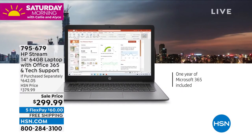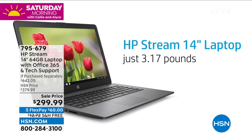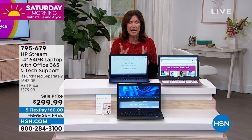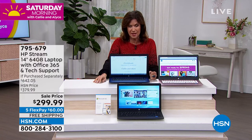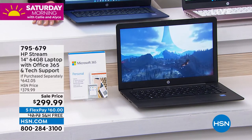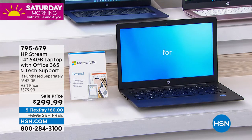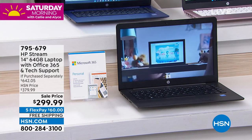If you purchased everything separately, it's $642 on sale — over half price off retail. What put me over the edge was seeing the price under $300 and then realizing Microsoft Office 365 for a year was included. That takes this to a whole different level. Under $300, $60 on flex payments on your credit card today, free shipping. Pick your color — especially if you want the black, because the black will not last long.